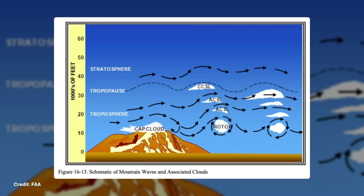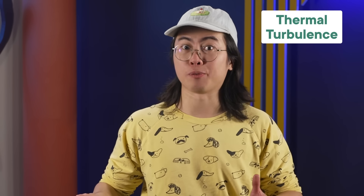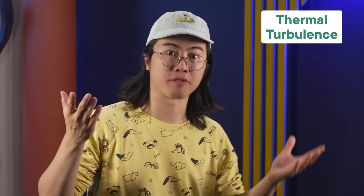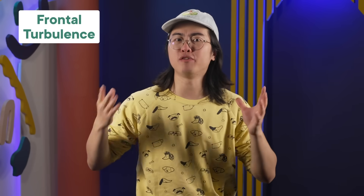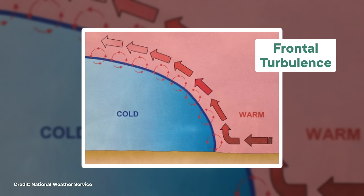Friction from features on the ground, like mountains, can cause mechanical turbulence — bumps in the flow of air, sort of like whitewater rapids in a river. Thermal turbulence, when hot air rises and cool air falls, churns up the air around it. Then there's frontal turbulence, associated with large moving masses of cool air called fronts. The front creates turbulent swirls at the edge where it pushes warmer air out of the way.